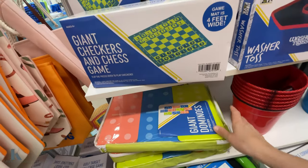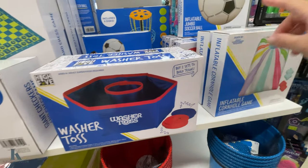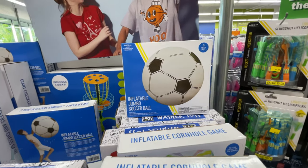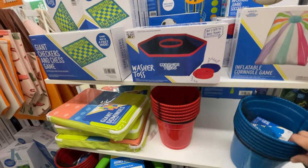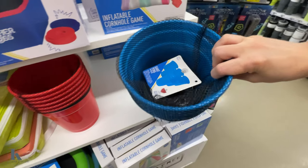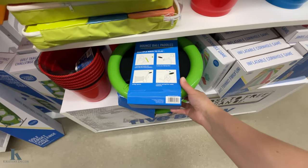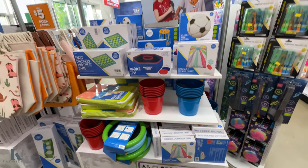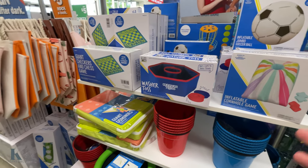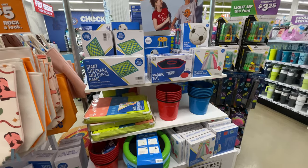They have a giant dominoes. Checkers. We have the washer toss. This is inflatable cornhole. They got the soccer ball. I have to grab one of these because Alexis was trying to get one last year and they were sold out. Giant pong. And then they have the bounce ball paddles. So really fun stuff to make your summer or your parties fun. I have two kids that have summer birthdays, so it's always good to have some games for them to play.